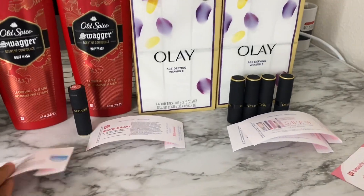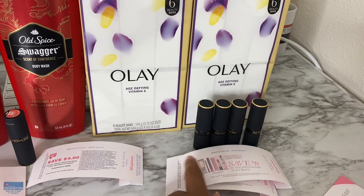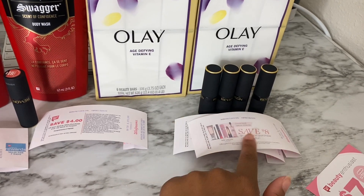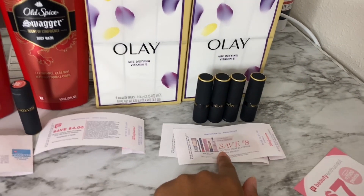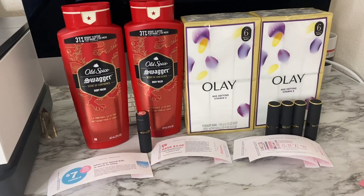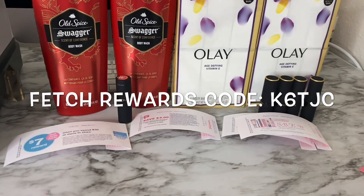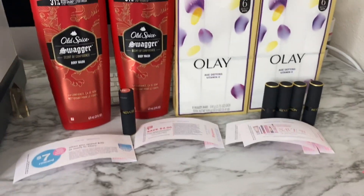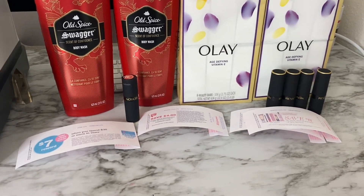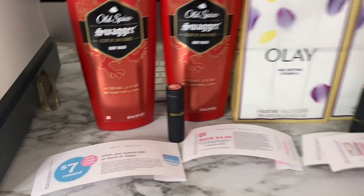Let me know in the comments what you got for the beauty event. If you got Revlon items, let me know if the coupon scanned for you, and if you know which items the coupon actually works on, that would help me when I go back. Feel free to leave any questions below. Don't forget to scan your receipts to Fetch Rewards — if you're not using it, the link is in the description. When you sign up with my code you'll receive 2,000 points, which is two dollars. See you in my next video!